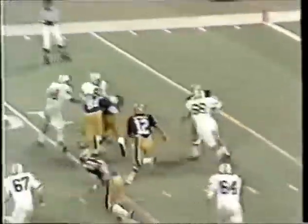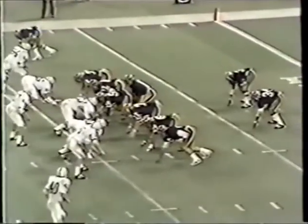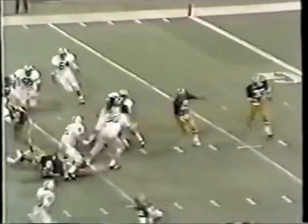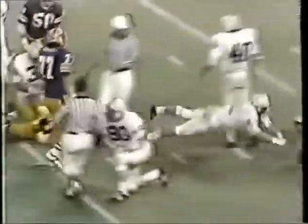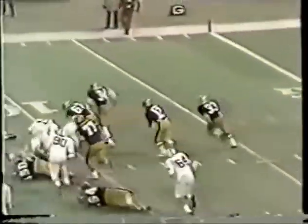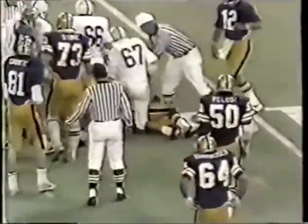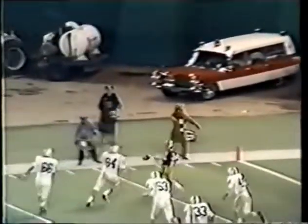Dorsett — Petruchio nails him from behind. Second and ten. Walker is nailed by Jim Rose at the line of scrimmage. Third down and nine. Here goes Dorsett — he's nailed inside the fifteen. Oh — high snap. I don't know how he ever got that kick away.